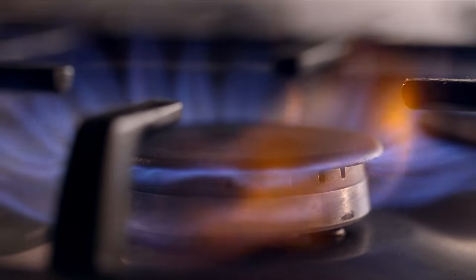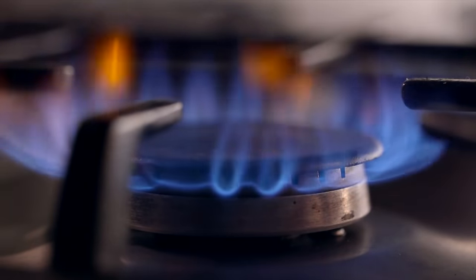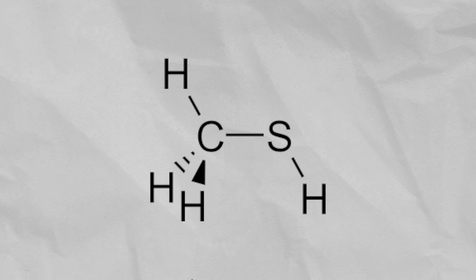One part per billion is crazy — it's like a milliliter in 1000 cubic meters of water. Refined natural gas is practically odorless, and to prevent accidents from happening, companies add an odorant like methane thiol.